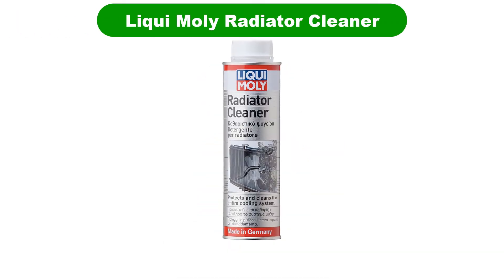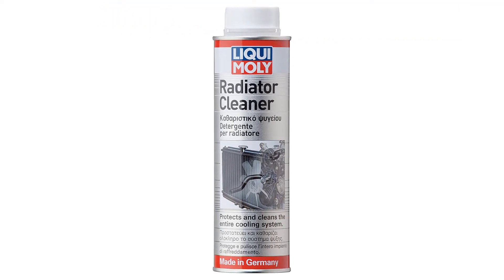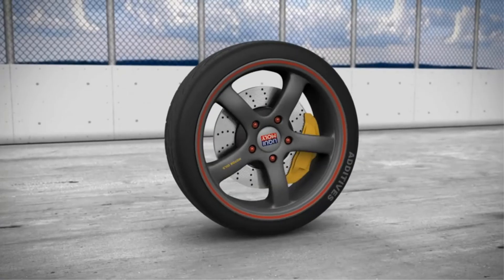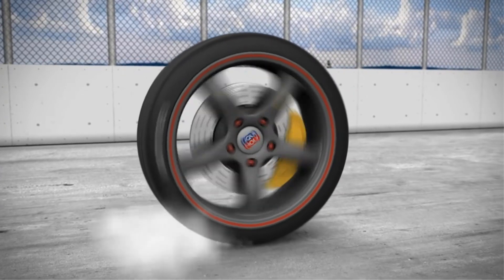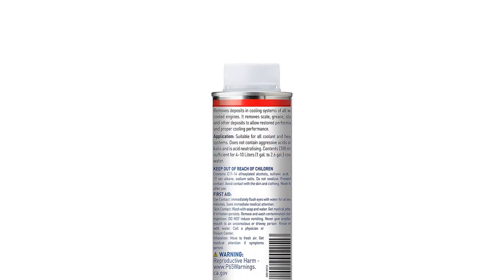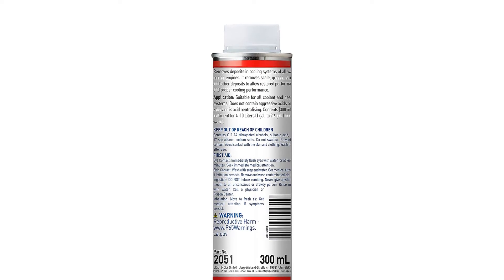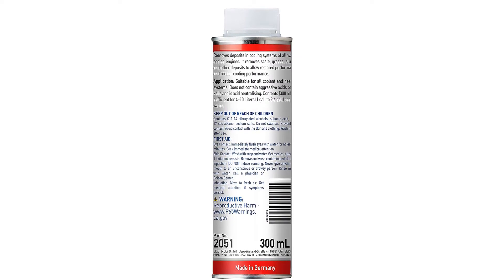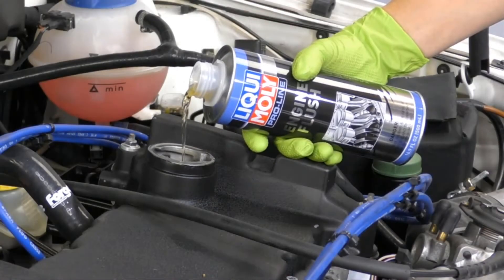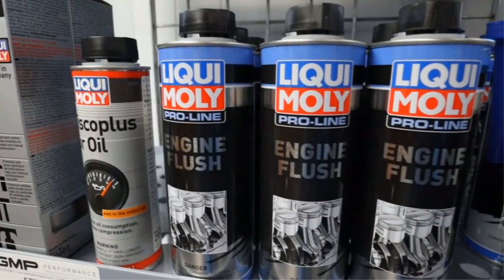Our third best pick is Liqui Moly Radiator Cleaner. As a brand that's familiar to anyone who's spent time watching Australian Supercars or Mighty Car Mods episodes, it's easy to mistake Liqui Moly as a company with roots down under. In fact, it's a German brand — those same people who are notoriously as fastidious with their ADAC tests as they are with their beer. Their radiator flushes too, if online reviews are any indication.